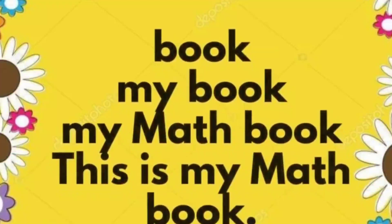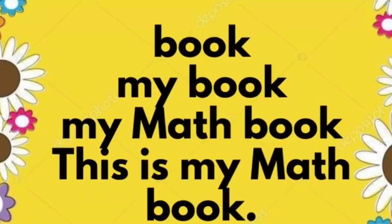Book. My book. My math book. This is my math book.